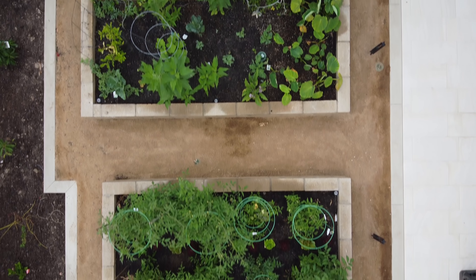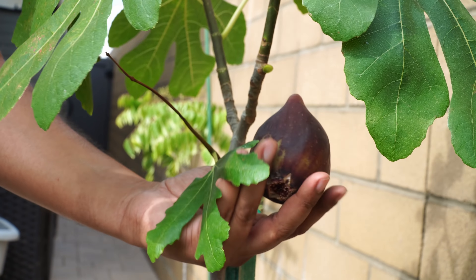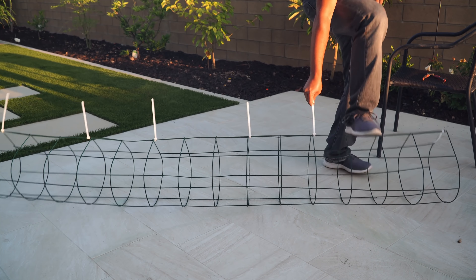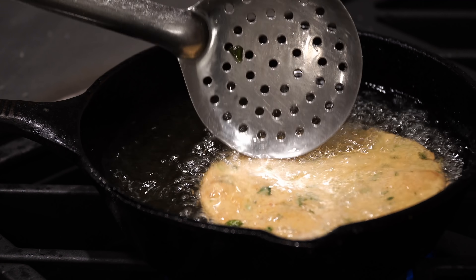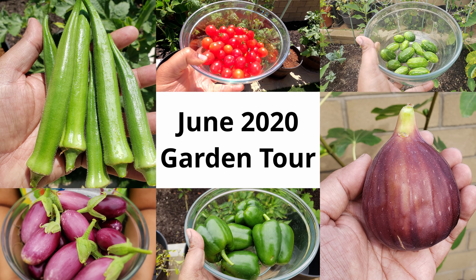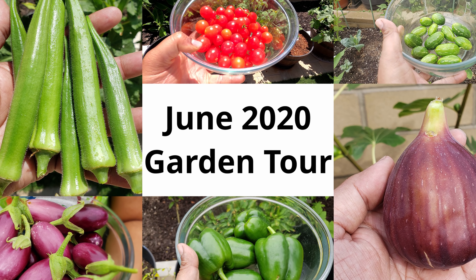Welcome to a complete garden tour of the new California garden. We'll cover some harvests made this month, interesting things for you to do in your garden, a delicious recipe, and winners of our hyacinth bean giveaway. All this and a lot more in today's episode of the California Garden June 2020 garden tour.